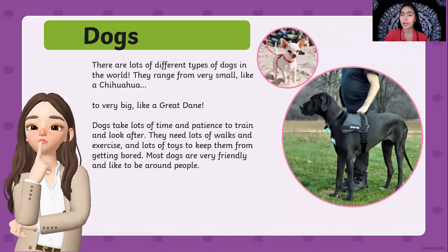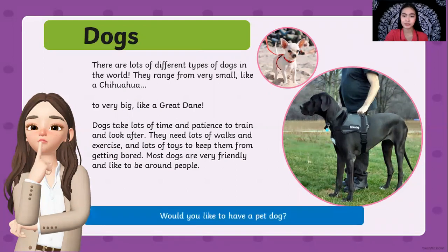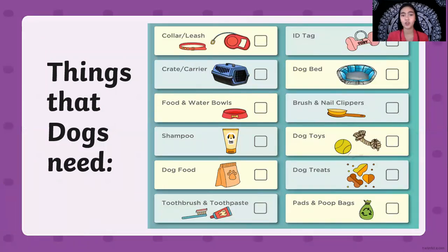Dogs take a lot of time and patience to train and look after. They need lots of walks and exercise and lots of toys to keep them from getting bored. Most dogs are very friendly and like to be around people. That's why we call dogs the man's best friend. Do you want to have a pet dog? If you do, here are the pet supplies that the dog is going to need.